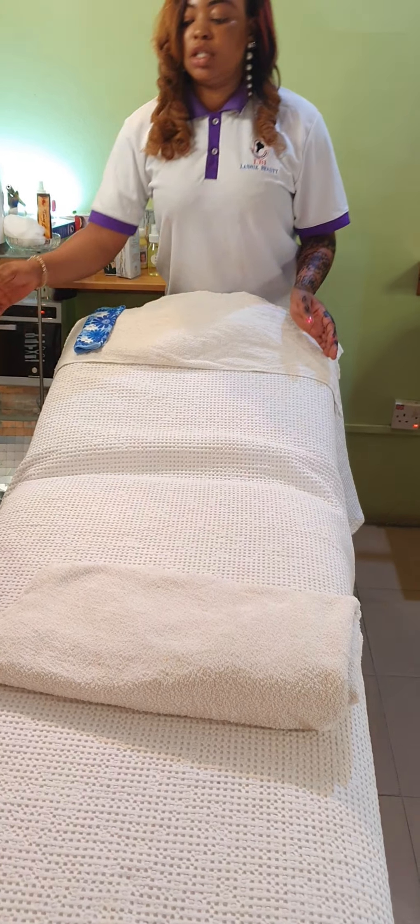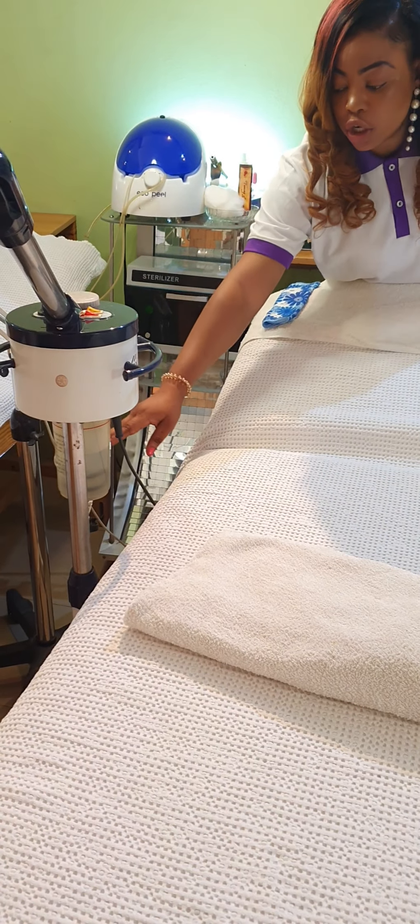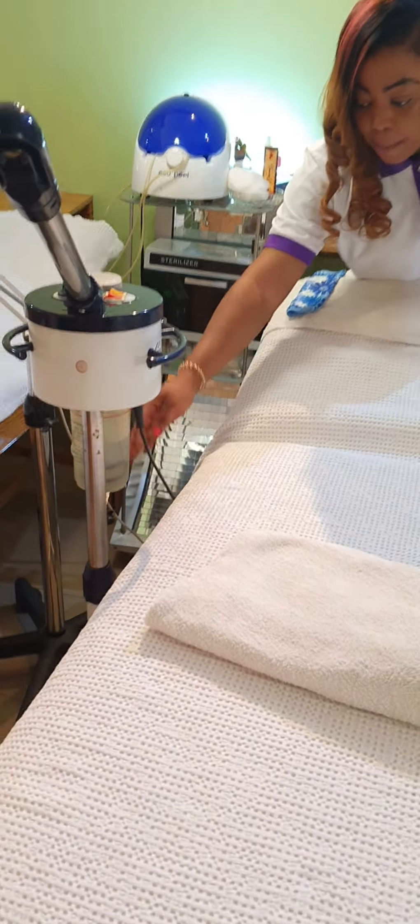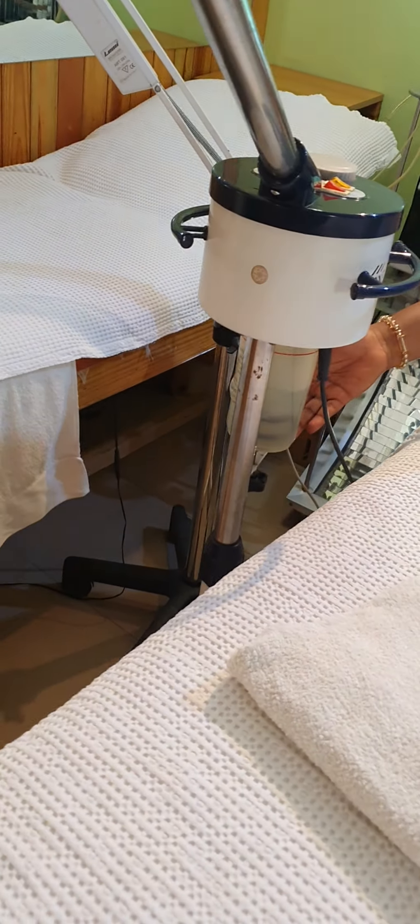Then you check your facial steamer. You check your water level — make sure your water is not dirty, because sometimes your water can retain dirt. So make sure you check your water level.